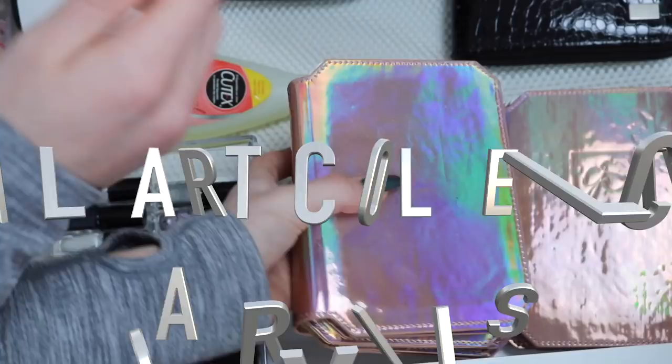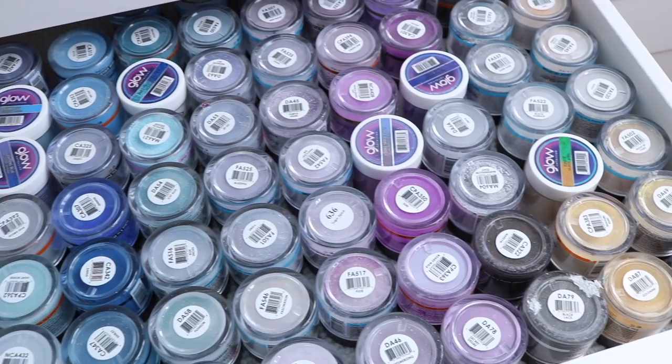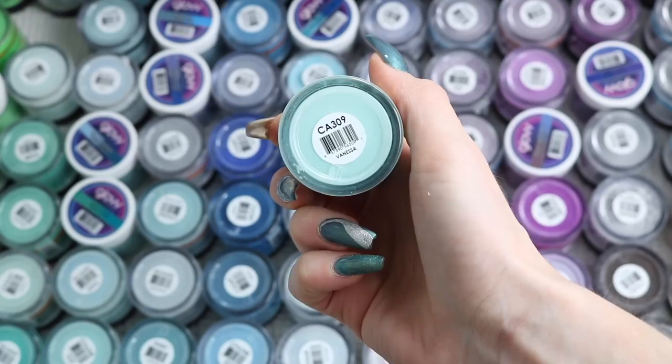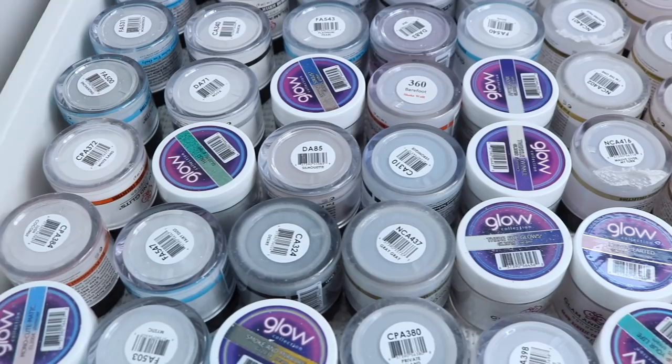Now let's go into the acrylic collection. In this drawer is my blue, green, and purples — this carries all my Glam and Glitz. Most of these drawers are full of Glam and Glitz. In this top drawer some of my favorites are Boardwalk, pretty purple, and Vanessa — this is probably one of my most used colors. Moving on to the next drawer, this is the nudes and reds and whites. I also keep my silvers and kind of plain glitters in here too.